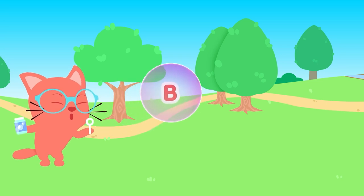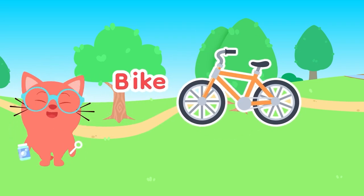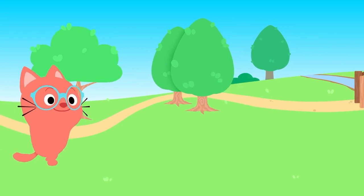B, B, B is for... Bike! The kind that you can ride down the street.